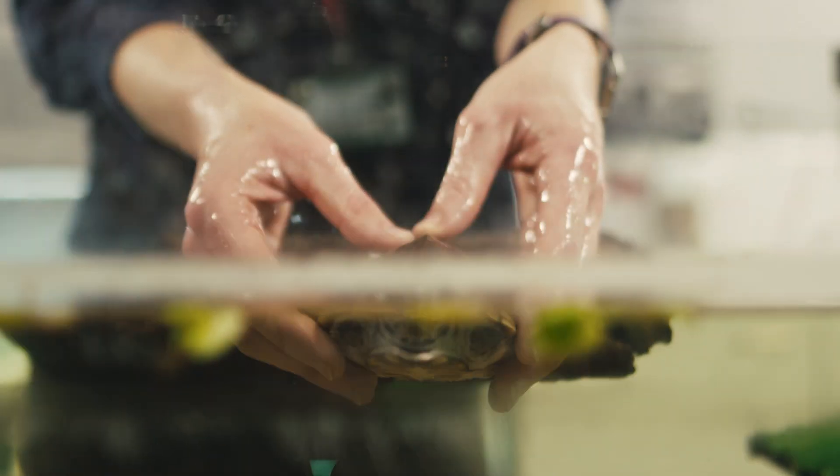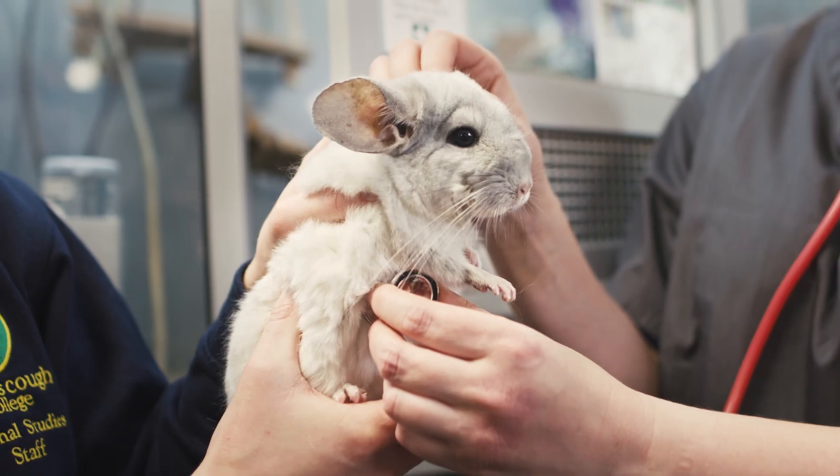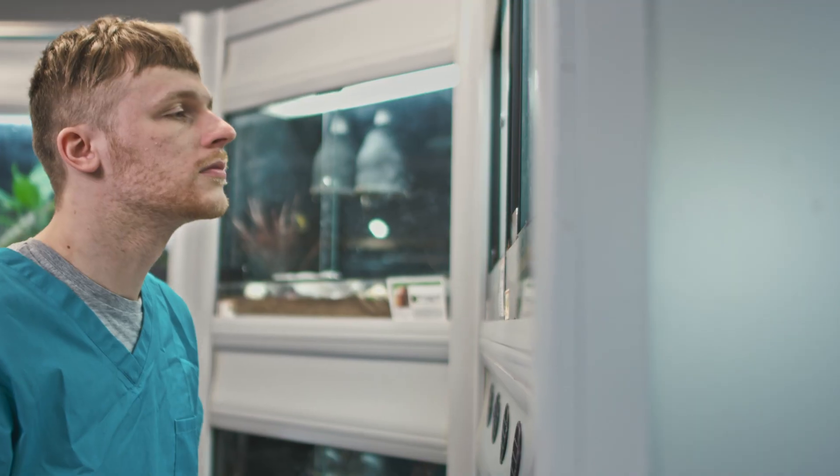UCLan is, of course, a very well-established university with state-of-the-art labs for students who want to focus more on research in animal sciences.